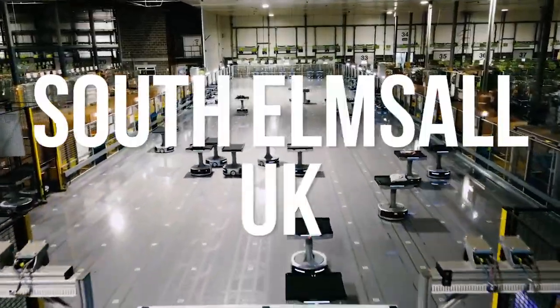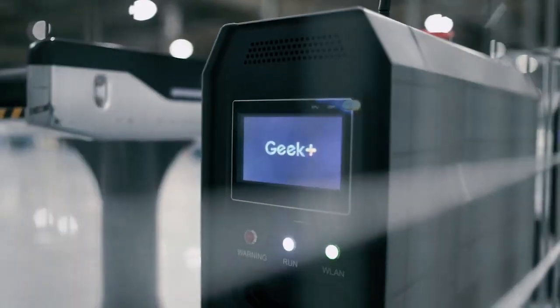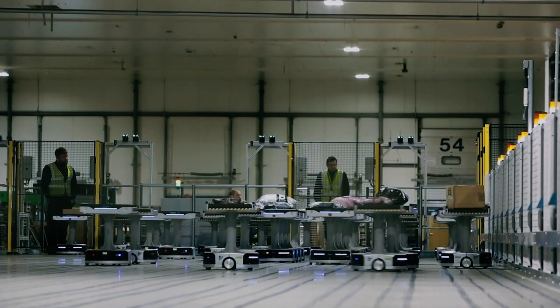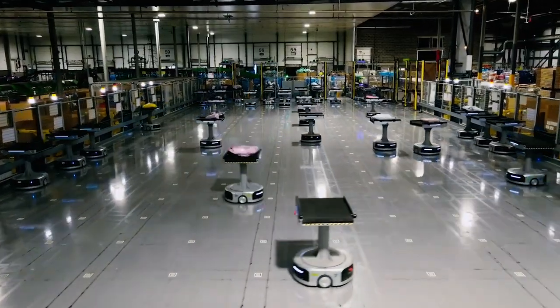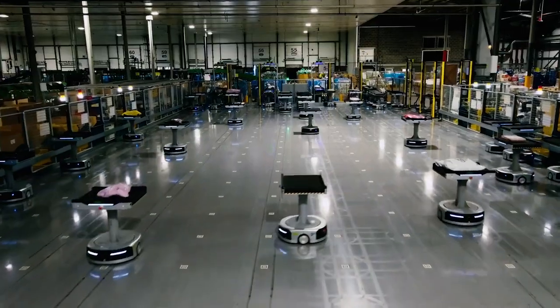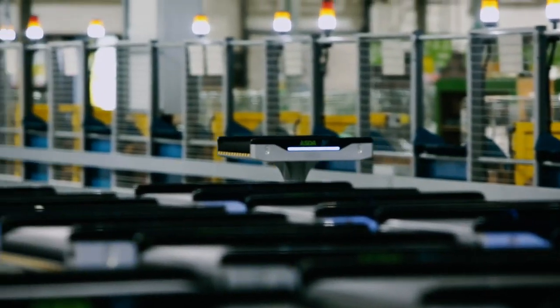As a global provider of robotic logistics systems, Geek Plus has been working with ASDA for quite some time to develop the United Kingdom's first national sortation system using autonomous mobile robots.